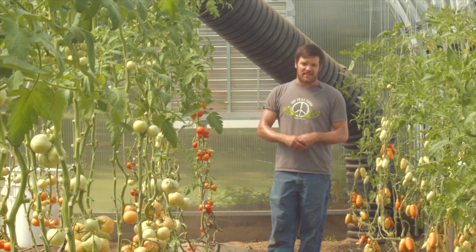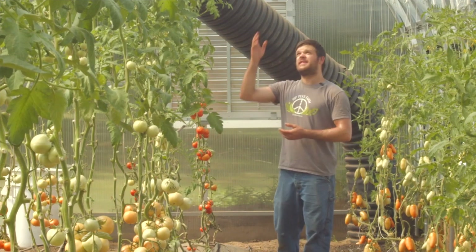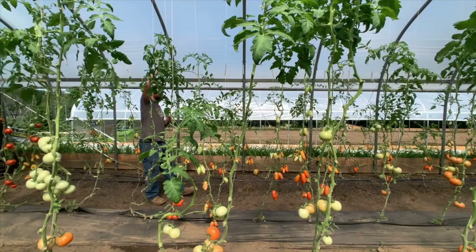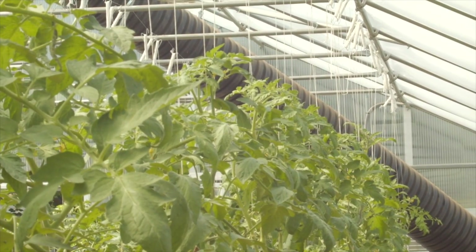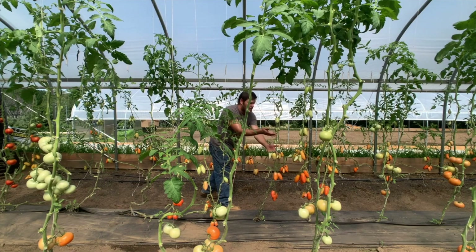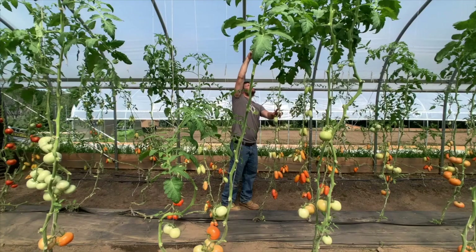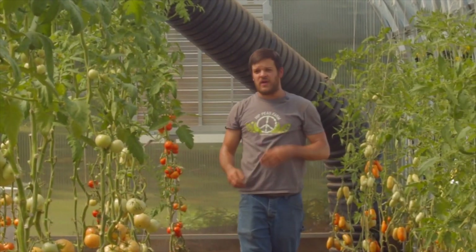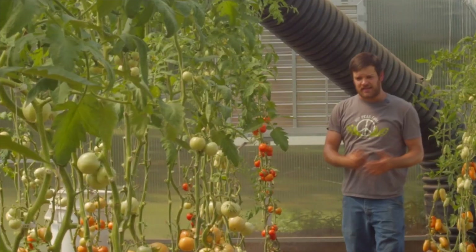Good airflow prevents fungal diseases like early blight, late blight, and septoria from getting established. Being covered from rain also helps. In our first year we grew tomatoes in the field with more space; the second year we brought everything into the tunnel, started trellising and pruning heavily, and it was a total game changer — we grew roughly twice as much on less space.